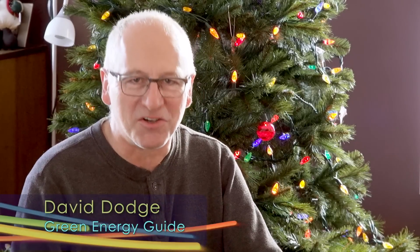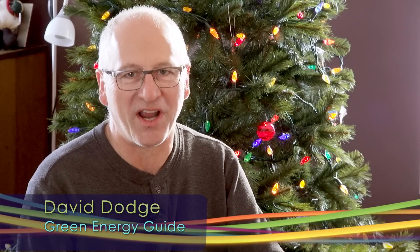Hi, David Dodge here for Green Energy Futures. Welcome to our annual gift guide. This is the time we have some fun and recommend some stocking stuffers and gifts you can give to the folks that you love on your holiday season list.